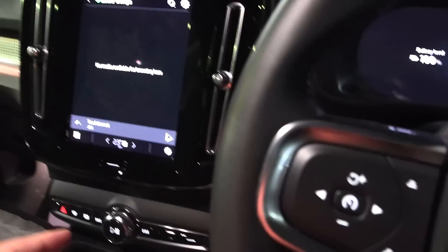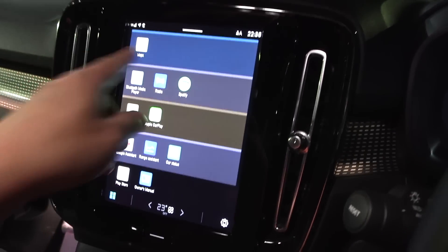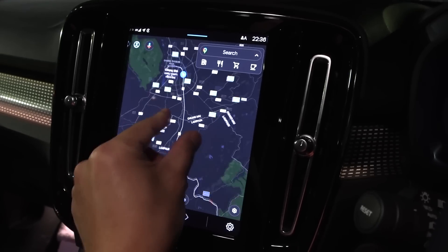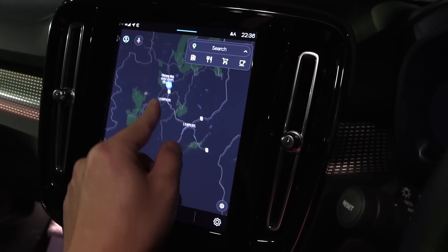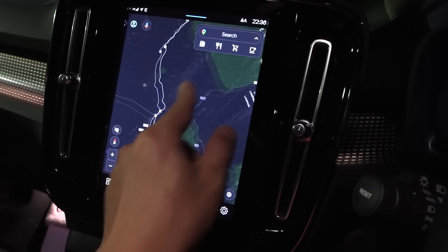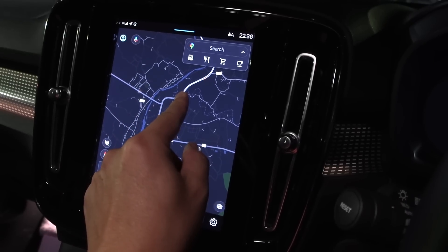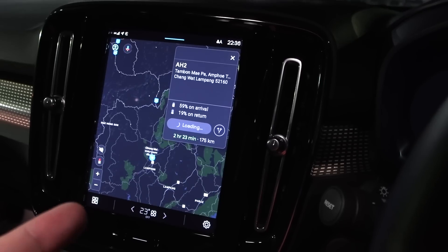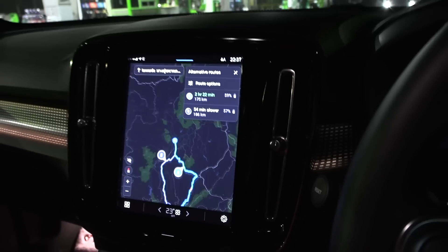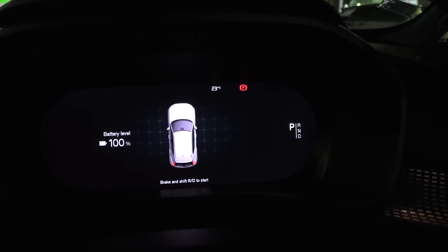We have 100% charge now. We have Google Maps integration, which is really nice and smooth. We're in Chiang Mai and the plan is to drive roughly to Lampang - I think we might even reach further south. We'll see how thirsty this car is in Thailand. The temperature is 23 degrees Celsius, which is nice and warm.